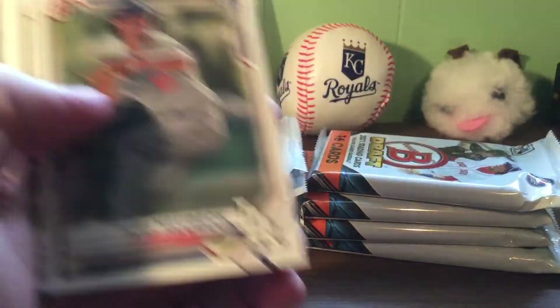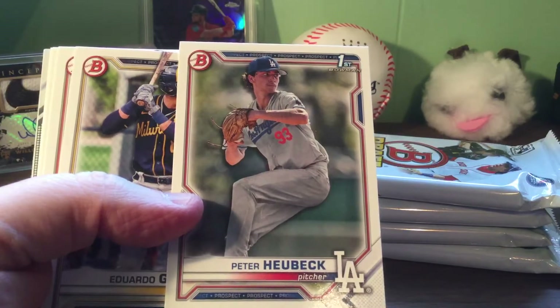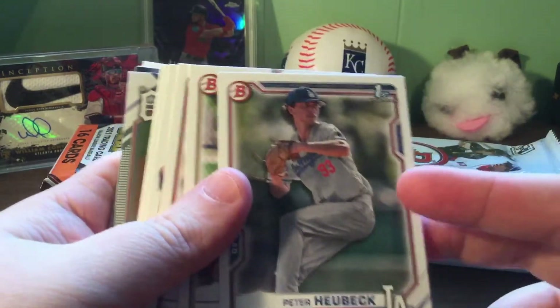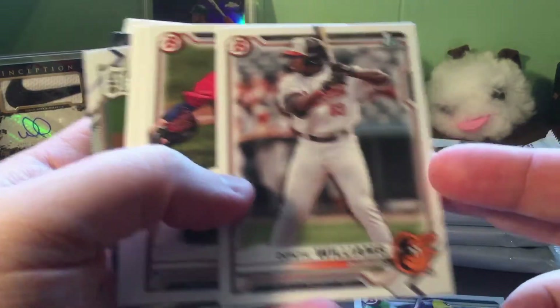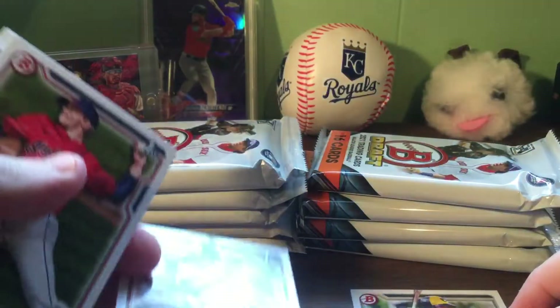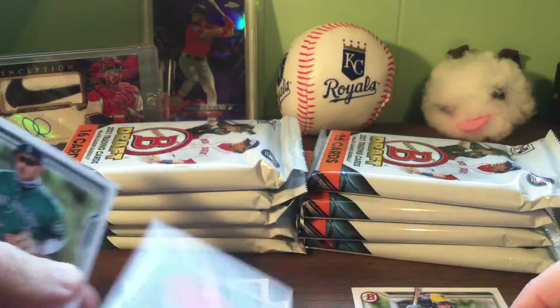Got a first Bowman here. Not going to be able to say a lot of these guys' names - not really good with names. This is a paper first Bowman, but still good to have. Dante Williams - kind of know this one, been taking a lot of hits. Fourth round this past year. Paper's good to have - you might be able to get some money out of it, not a lot.